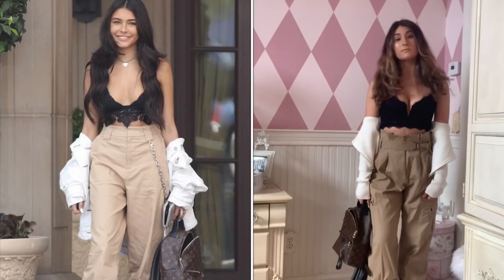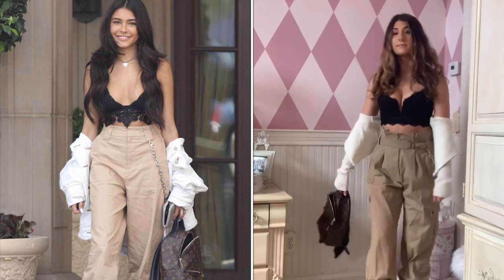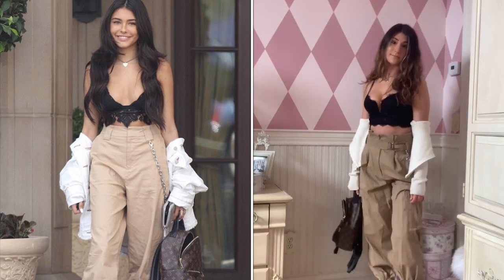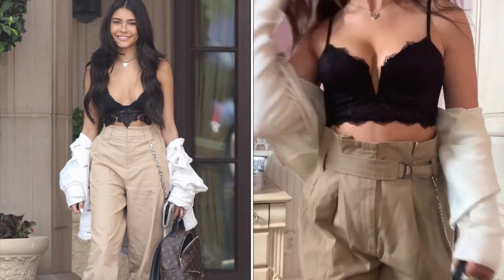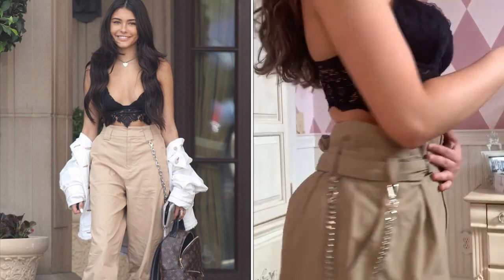This next outfit is honestly my favorite. My pants are really big on me — they're my mom's, but they're from Zara. My black lace bustier cami is from Garage, and I didn't have a white denim jacket so I just wore this little cardigan from Brandy Melville.